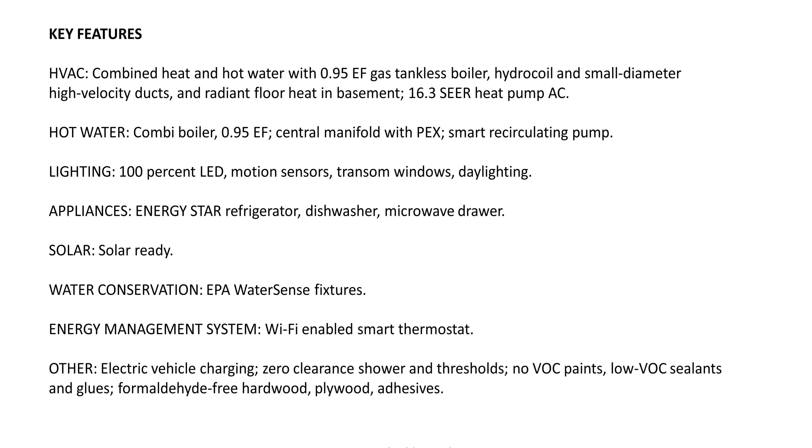That Ohio house also has a combi boiler. What's interesting about these product spec lists is they're not rocket science — it's stuff we're all familiar with, but they're doing it all right. They've got all Energy Star appliances, WaterSense fixtures, smart-enabled systems. If you're not doing this stuff, you're lagging behind your competitors — most really good builders I know have been doing this for years.